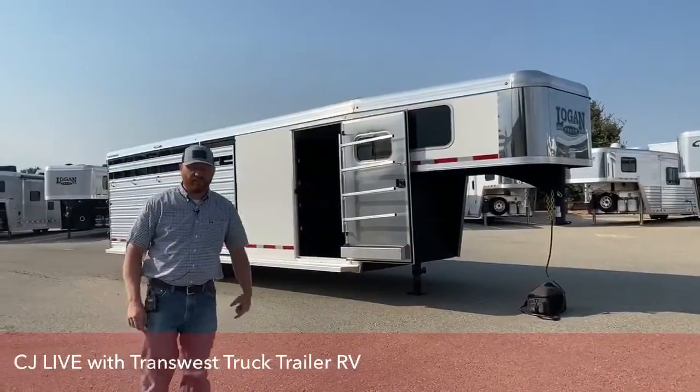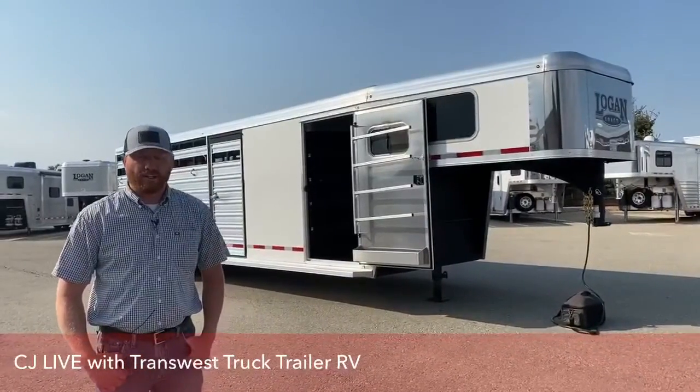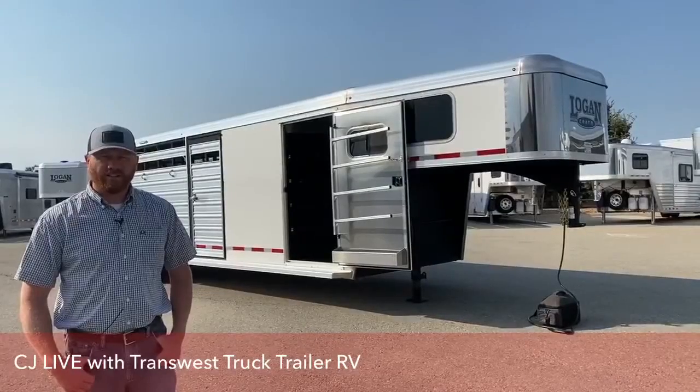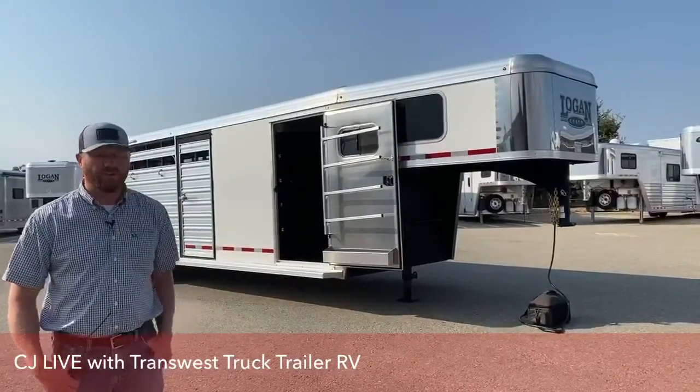Hi, I'm CJ Altenberg with TransWest Truck Trailer RV in Frederick, Colorado. We appreciate you tuning in today. Behind me is a 2020 Logan Stock Combo that we want to show you, and we're going to walk you completely through this trailer.